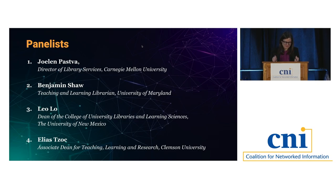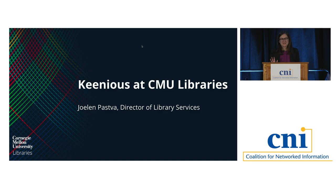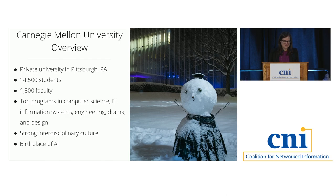Thank you for that introduction. I'm fired up for this session. My name is Jolynn Pasfa, and I'm the director of library services at Carnegie Mellon University Libraries, and I'm going to talk about Kineas. CMU is frequently cited as the birthplace of AI, and I think our landscape is pretty open and receptive to implementing and experimenting with new technologies. So that's really helpful in this kind of environment.